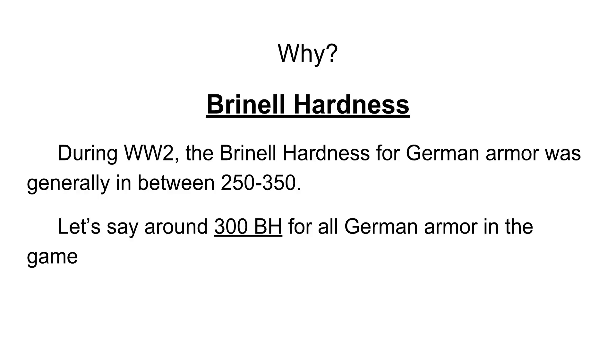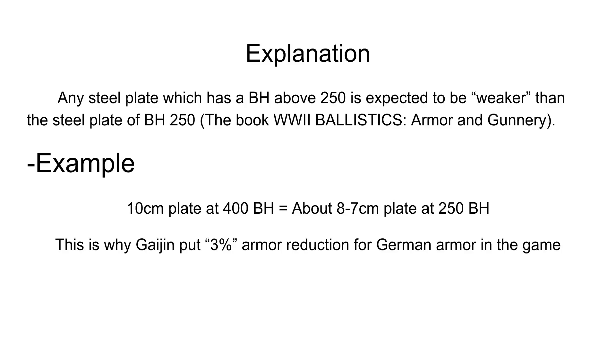This is all because of Brinell hardness. Brinell hardness is basically a measurement of a steel plate's hardness. In WWII, the Brinell hardness for German armor was generally between 250 to 350. Let's say around 300 Brinell hardness for all German armor in this game, which is considered to be average steel plate.